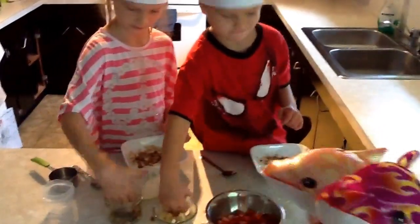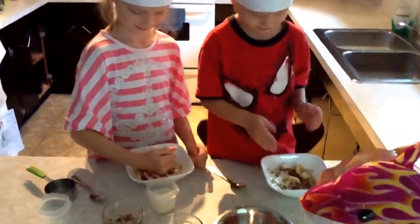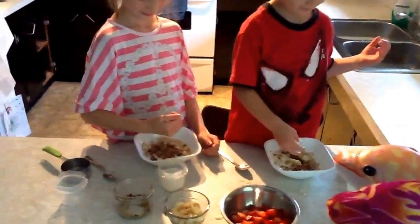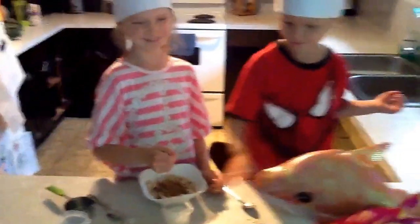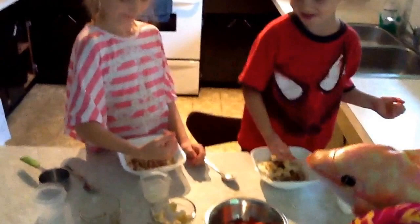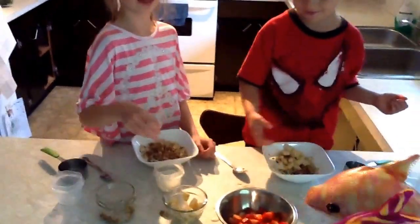Doesn't this look amazing? Oh my gosh, my mouth is watering — I cannot wait to try this! Sorry, it isn't for you. What? Not even just a little bit? Okay, I'll tell you what. Okay, it looks like it's strawberry time!